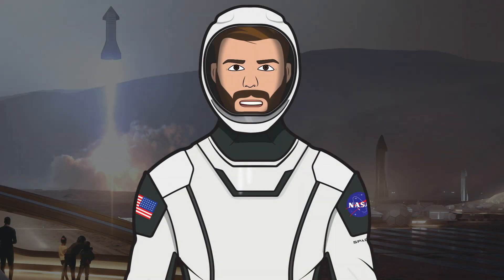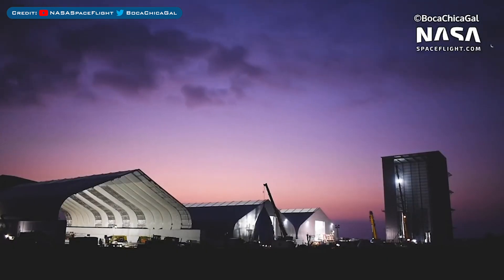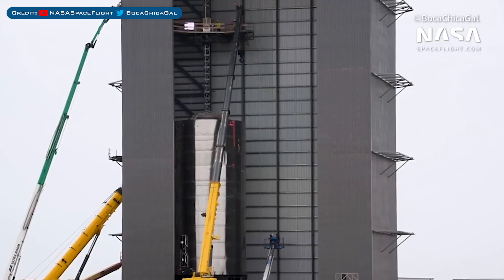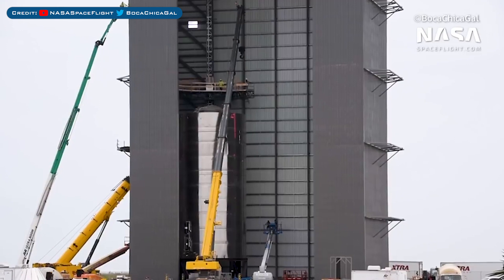Now let's jump into the action at the construction site with some more work on the high bay, which as you can see is almost complete. The structure will be a vehicle assembly building for Starship, so it will be interesting to see how it evolves over time. Here you can see they've recently installed an internal elevator, most likely to be used for better access to the vehicles' entry points.